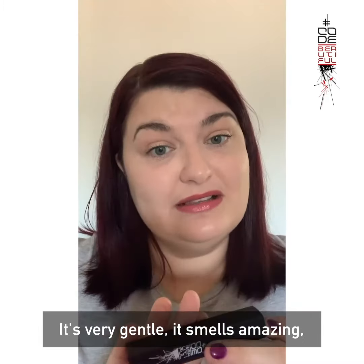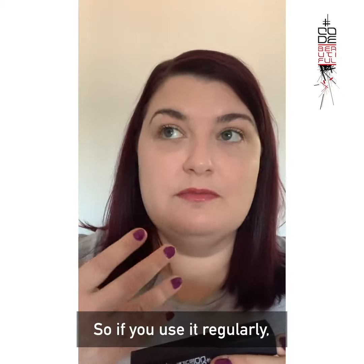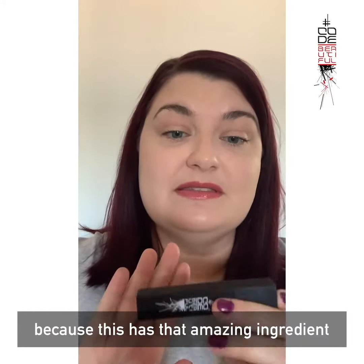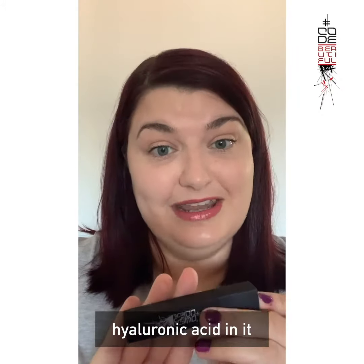It's very gentle, it smells amazing, it's so conditioning. So if you're using it regularly — they say at least for two weeks — you should start to see a plumping effect on your lips, because this has that amazing ingredient, hyaluronic acid in it. So, I'll see you guys next time.